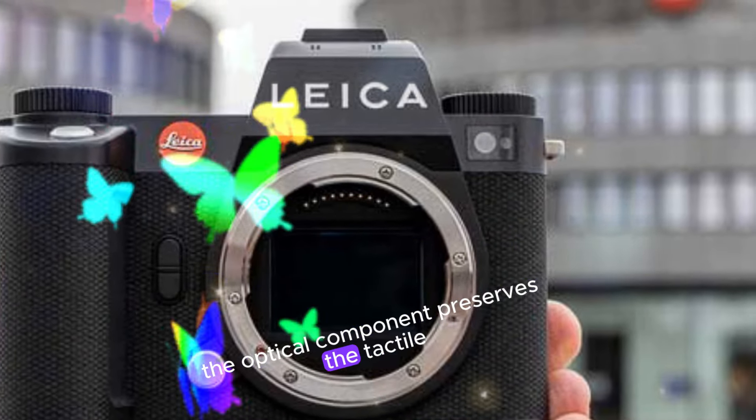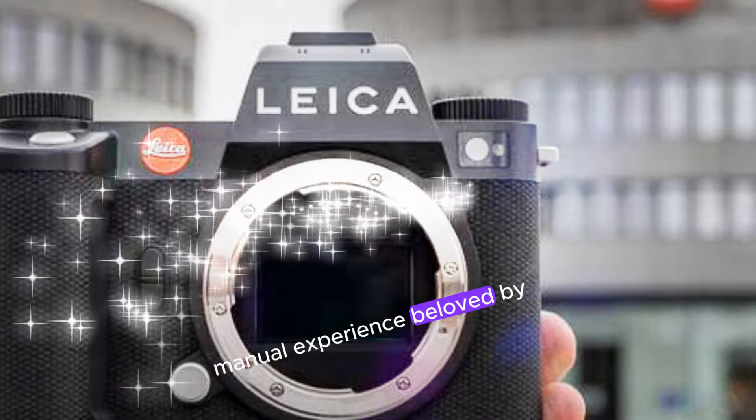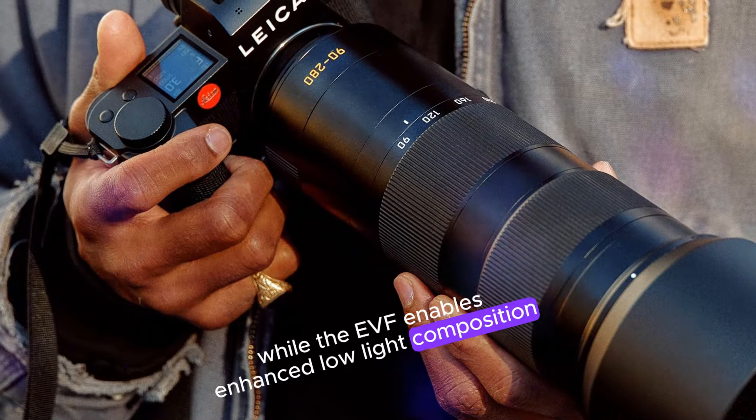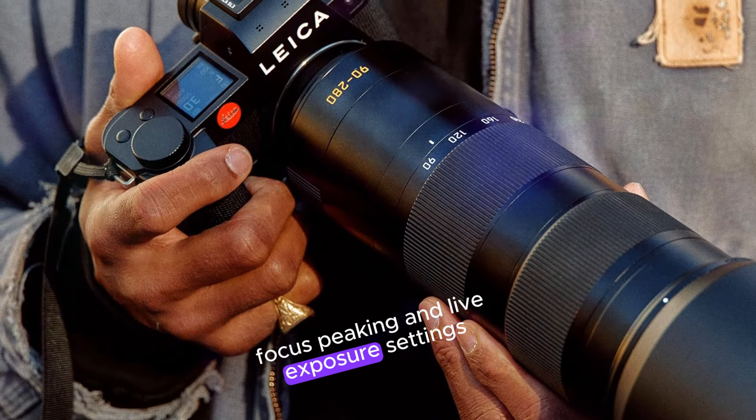The optical component preserves the tactile, manual experience beloved by Leica enthusiasts, while the EVF enables enhanced low-light composition, focus peaking, and live exposure settings display.